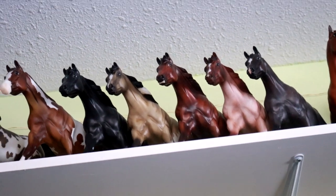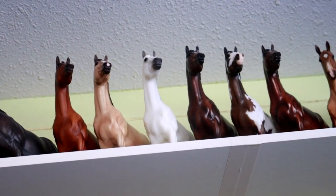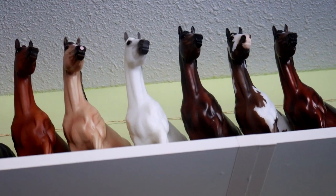Then there is the Roxy conga, and then the Irocus conga. I really like Brunello the chestnut on the end — he's really quite pretty.